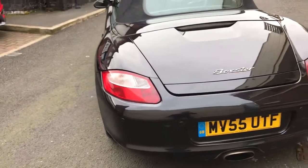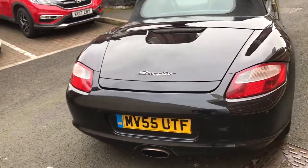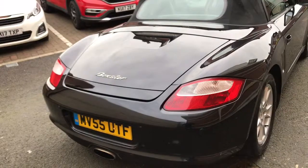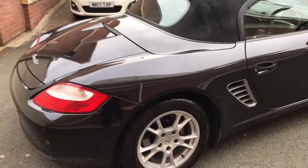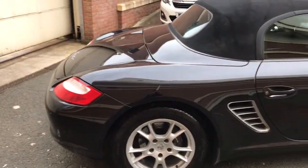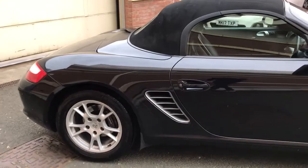It's in lovely condition, really really low mileage. It's had two former keepers, so that's three in total. We've just fully serviced the car, the car comes with a free MOT for the new keeper. We've also changed three tyres on the vehicle.